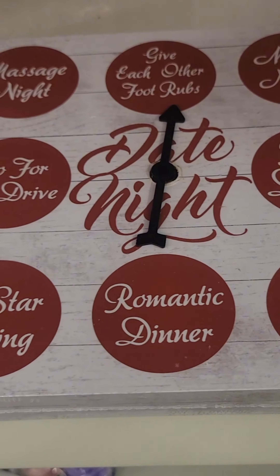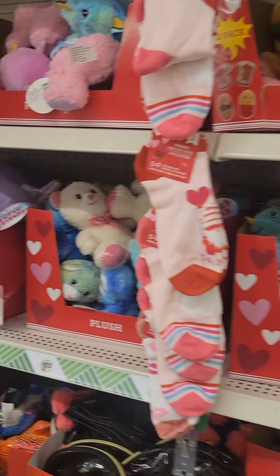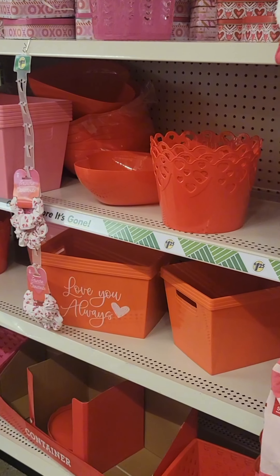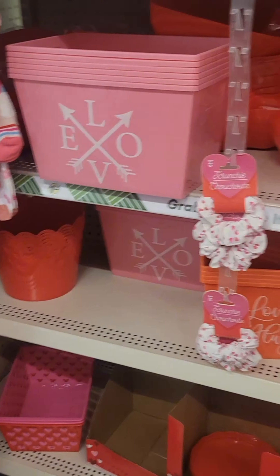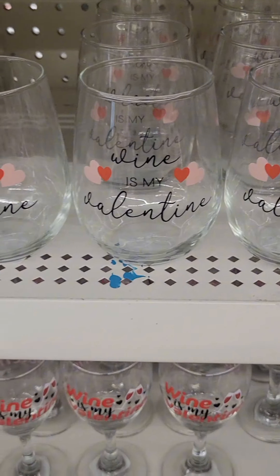They had so many items to choose from to decorate your house with, toys for the kids, and candy — just everything. I love those containers right there, the plastic bins. I'm going to go back and get some of those, they are so cute. And some little glassware too.